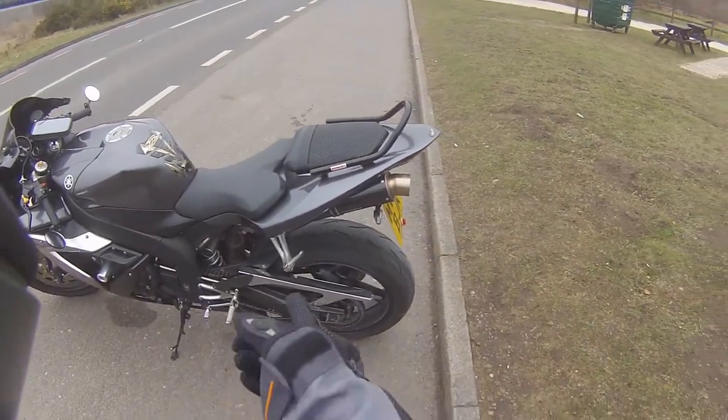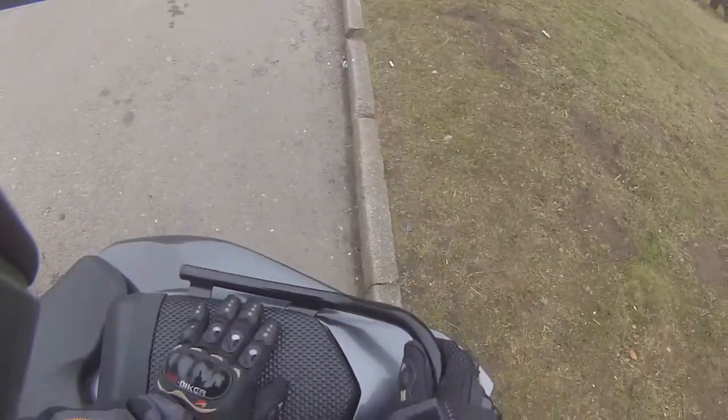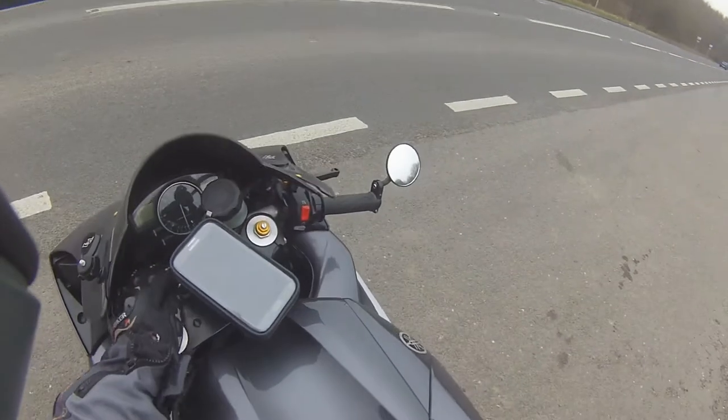I've got a chrome top yoke to put on and I've got some flush indicators to put on when I get round to it. I've put carbon plates on it, chrome chain guard. And this is in case the wife wants to come out for a run, which is not very often, but she does.